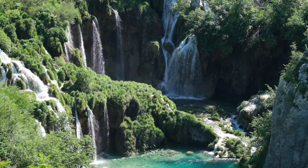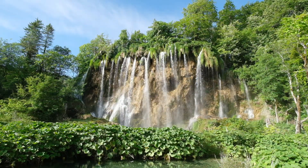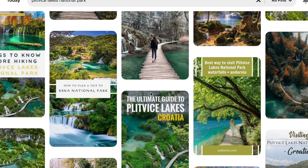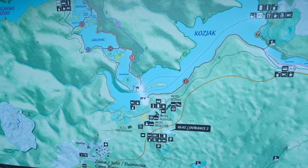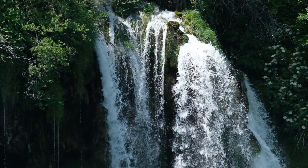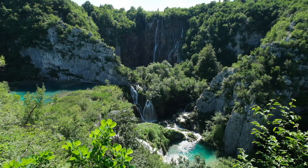We are here in Plitvice National Park. This is Croatia's first national park and the most visited site in the entire country, for very good reason. I first saw a picture of this place on Pinterest around 10 years ago and it honestly did not even seem real. This is a huge park with 16 crystal clear lakes that are all interconnected with waterfalls — we're talking around 90 waterfalls. We have a very full day planned to try and see as much of this park as we can.